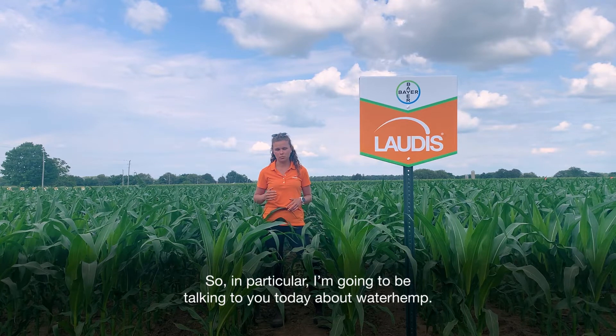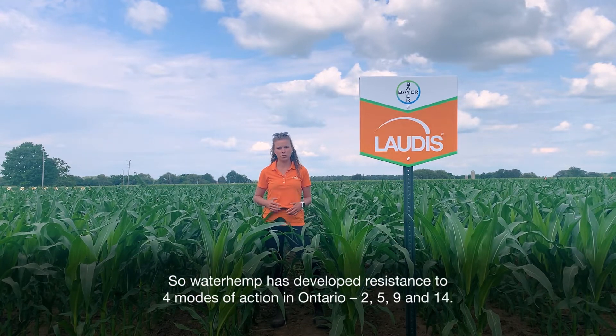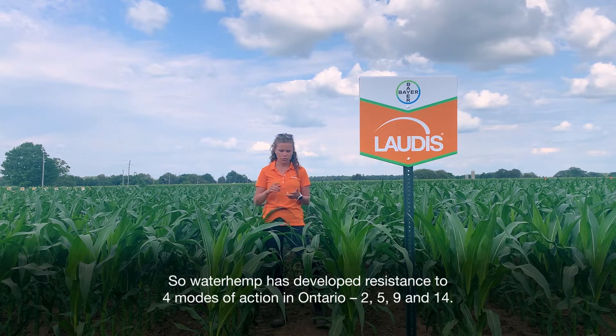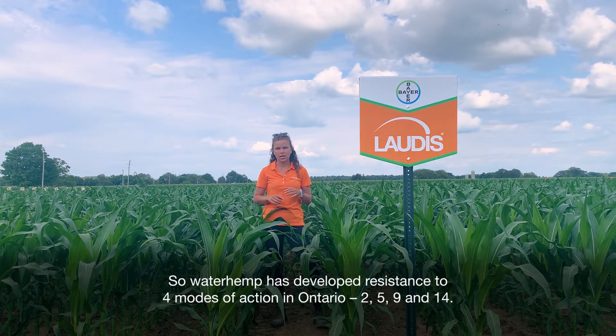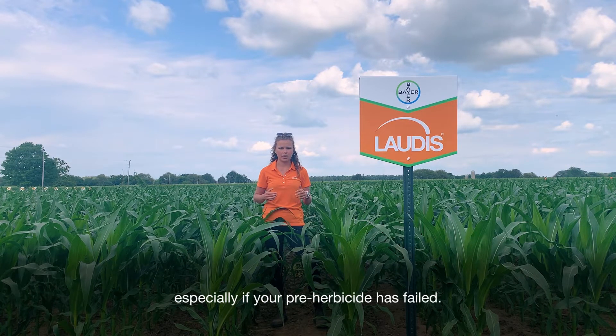In particular, I'm going to be talking with you today about waterhemp. Waterhemp has developed resistance to four modes of action in Ontario — groups 2, 5, 9, and 14. There are very limited options for controlling this weed in corn, especially if your pre-herbicide has failed.